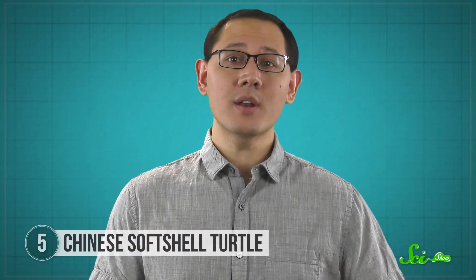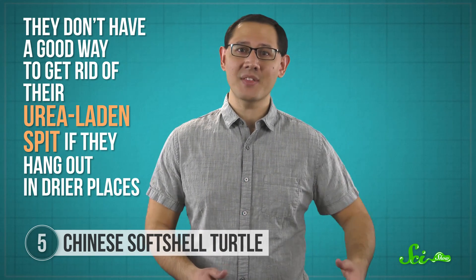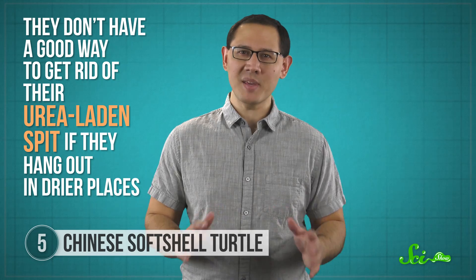As icky as all that sounds, it's likely what made it possible for Chinese soft-shell turtles to invade salty environments. These turtles hang out in brackish water — water that's a mix of salt and fresh water — and that's something most turtles can't do, because making urine requires a lot of fluids. Turtles generally can't drink tons of salt water because their bodies don't have a great way of dealing with the salts in it. The only exceptions are sea turtles, which have evolved special glands for the task. But being able to excrete urea from their mouths means Chinese soft-shells don't have to drink a lot to pee, so they can hang out in saltier environments. The drawback is they can't get rid of their urea-laden spit in drier places, which is why they don't spend much time out of the water — and when they do, they find puddles, dip their heads in, and rinse out their mouths.